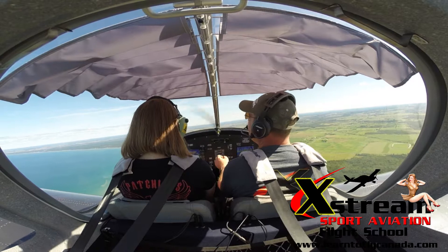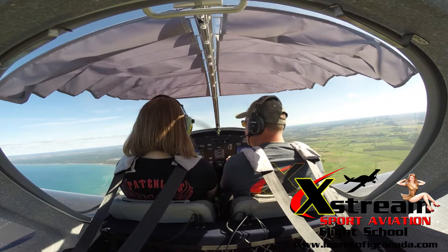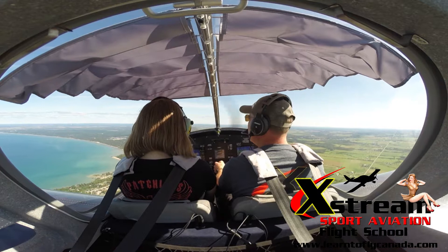Take this and start pulling back — let's climb this thing up to 2,500. Notice how the speed starts decreasing when you do that. See that speed slowing down? If it gets too slow, just push forward a bit. You're already at 2,500, so push down again. Collingwood area traffic, Sports Star India Juliet Kilo-Yankee is directly north of the field, just over the shoreline, at 2,500 feet en route to Edenvale Airport.